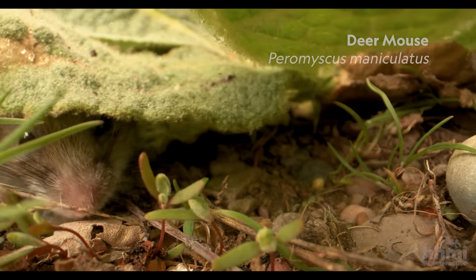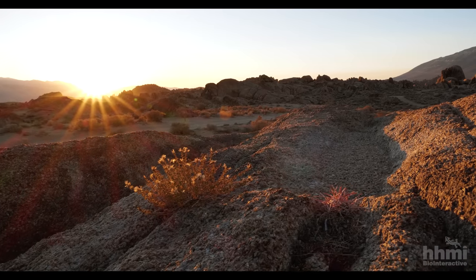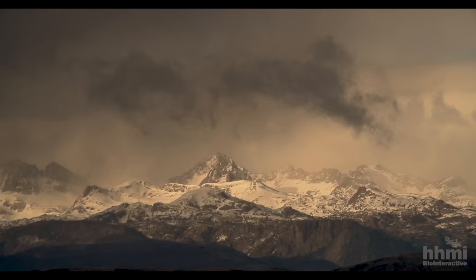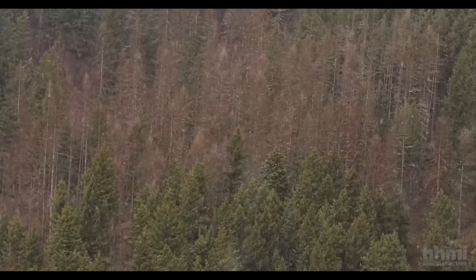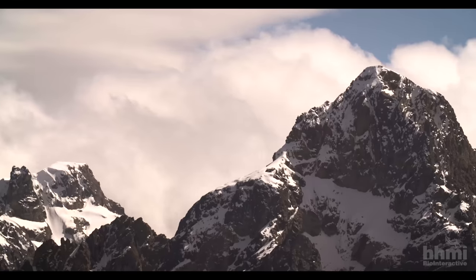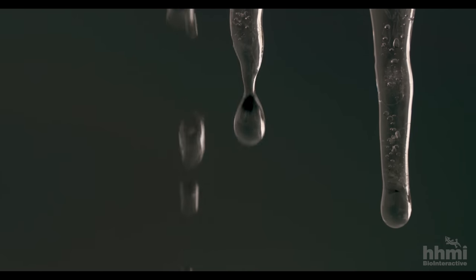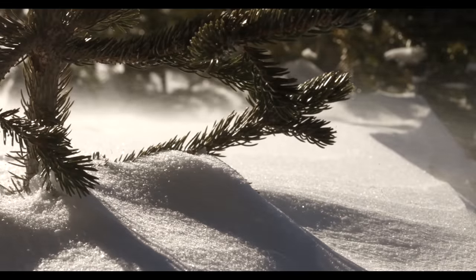The deer mouse, Peromyscus maniculatus, has the widest elevational distribution of any North American mammal. It occurs on the floor of Death Valley, below sea level, all the way to the summits of the highest peaks out west and everywhere in between. The tops of mountains are some of the most extreme environments on the planet — extremely cold, very windy environments with very little oxygen.